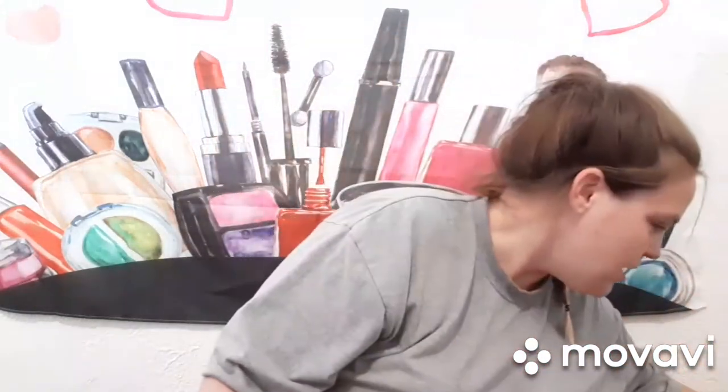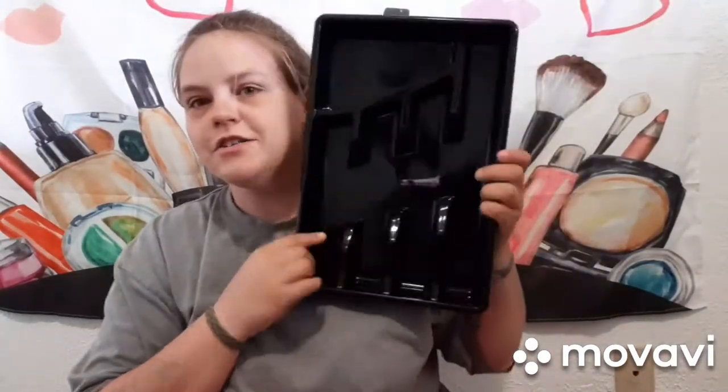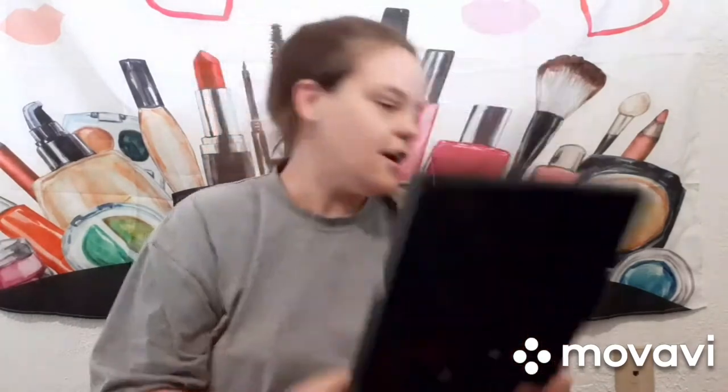So adorable! My theme is going to be black and red, so I also got this black silverware holder — so excited about that.